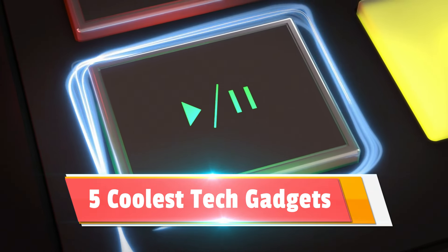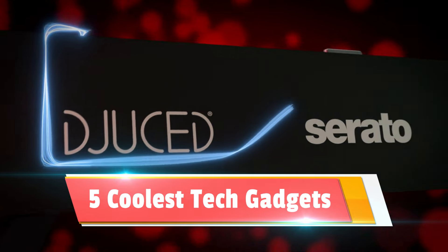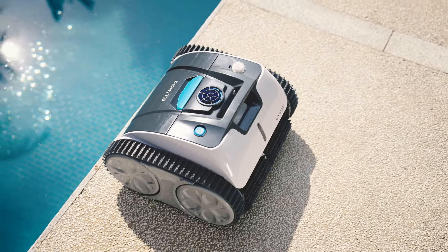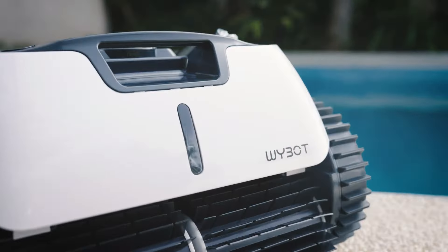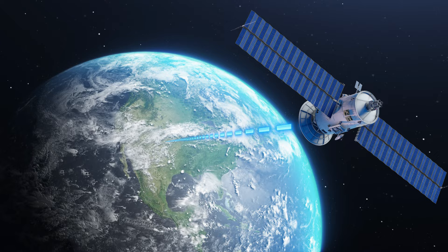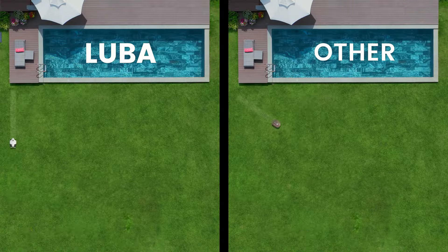Get ready to elevate your tech game with our curated list of the 5 coolest tech gadgets of 2024, all available on Amazon. In this video, we're diving into the future of technology, showcasing gadgets that redefine coolness and functionality. From smart home essentials to portable marvels, discover the coolest tech gadgets that will not only impress your friends but also enhance your daily life.